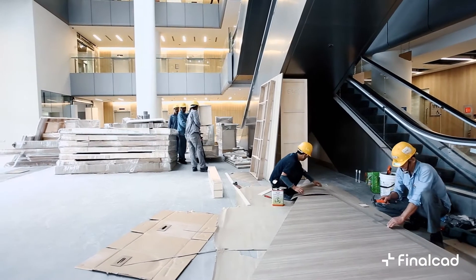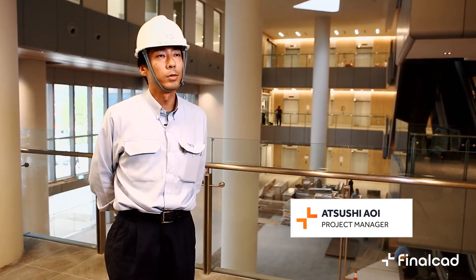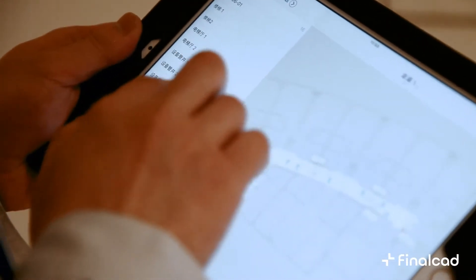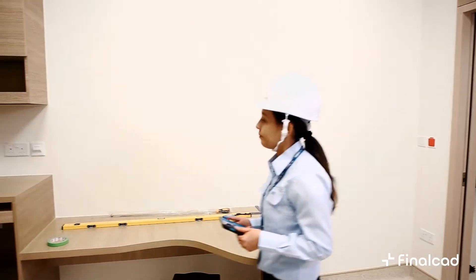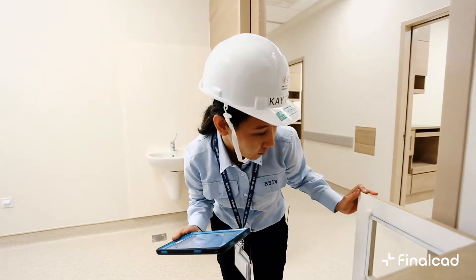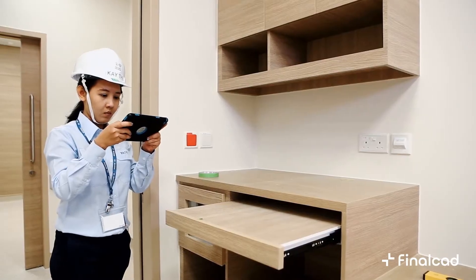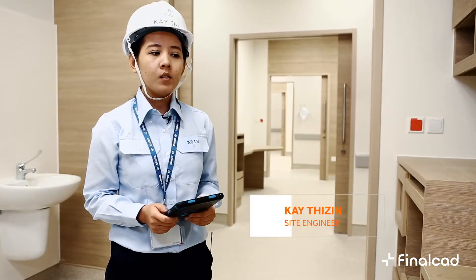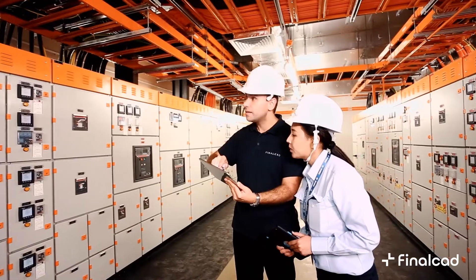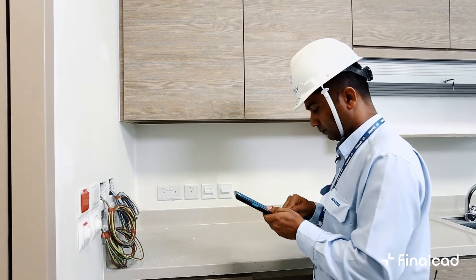At first, we used Final Cut for the piling quality check. Coming to the handover stage, we used Final Cut for inspections with the RTO and the client as well. We are still using this Final Cut system to make it more protective and ensure quality control for defect work. Now in the finishing and handover stage, we introduced this Final Cut system to our client side to check the defect work.